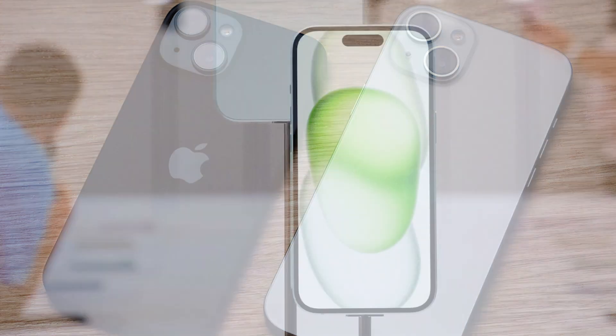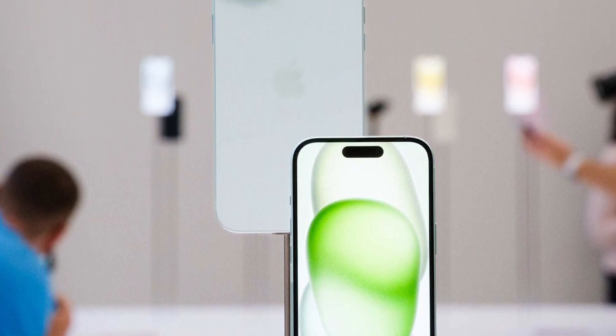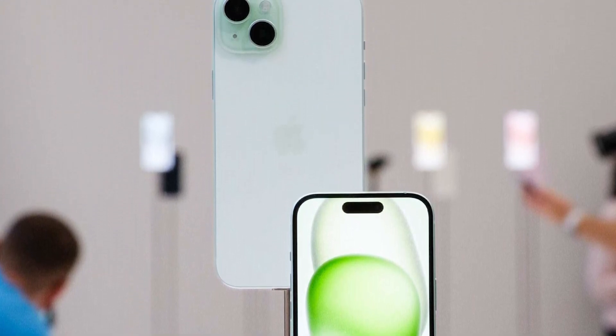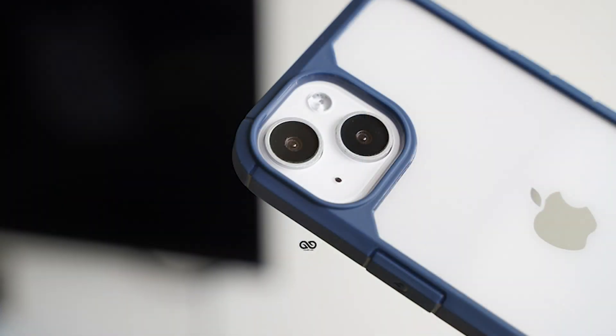Flip the iPhone 15 onto its silky soft matte back and you'll notice some big changes to the front. The bezels have reduced slightly — not as much as the iPhone 15 Pro, but enough to make a noticeable difference if you look close enough. You probably won't though, because it will be the lack of notch at the top of the display that will likely capture your attention first.